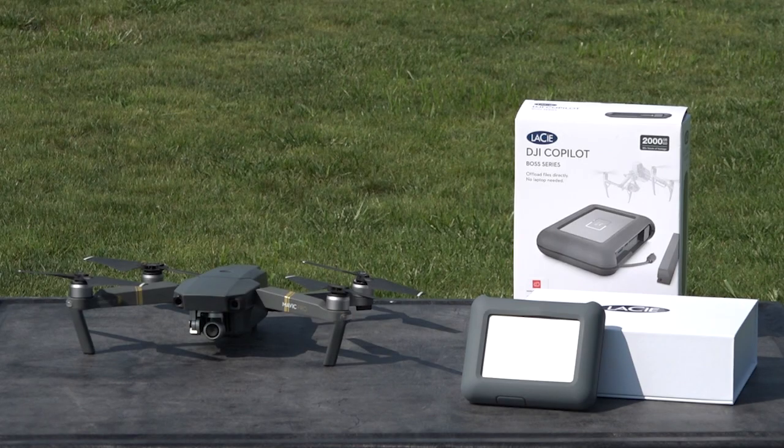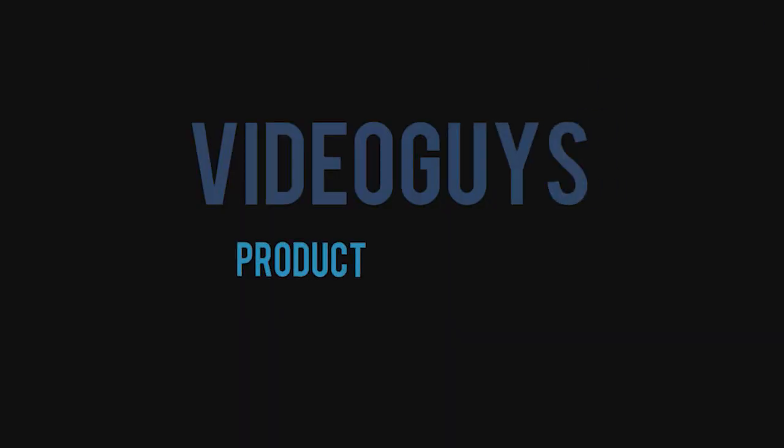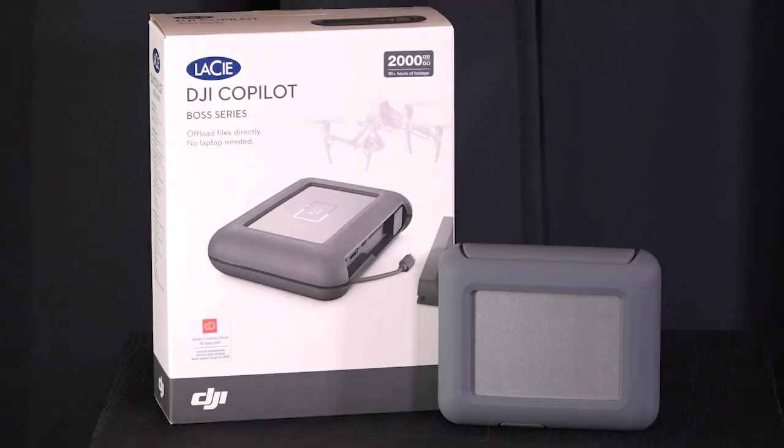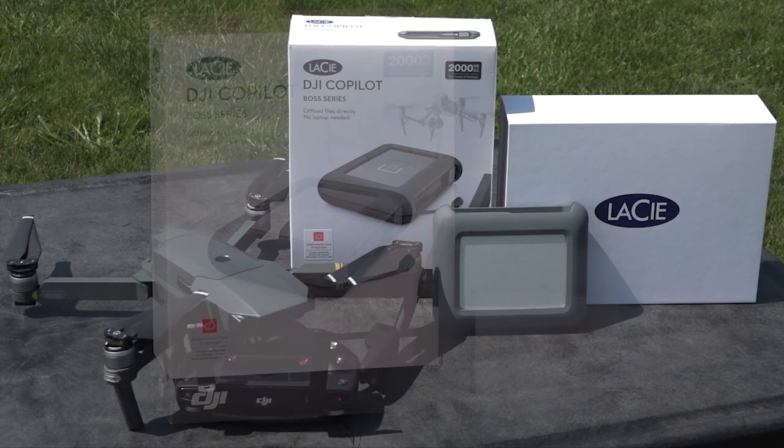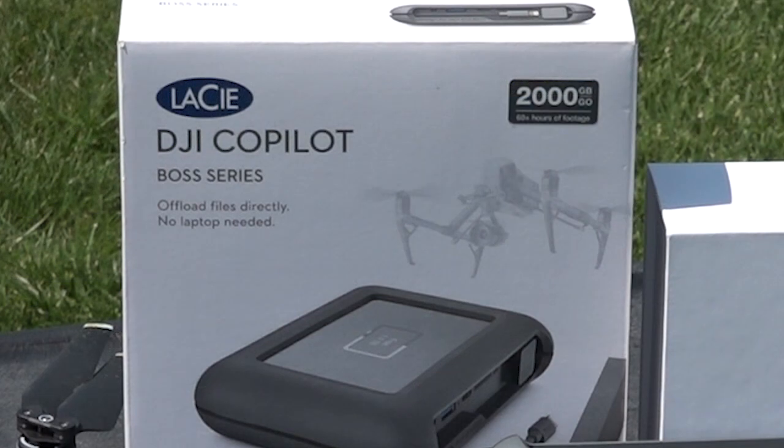This week's Video Guys product spotlight is on the LaCie DJI Co-Pilot. For just $349.99, the LaCie DJI Co-Pilot is your all-in-one backup on-set solution, or BOSS device.